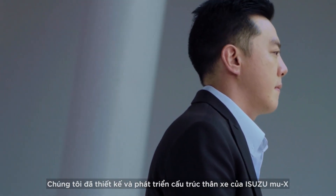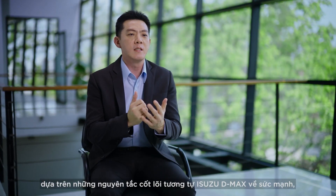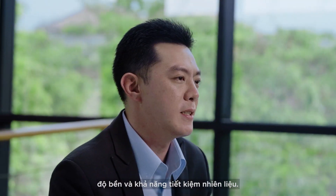We designed and developed the body structure of the Isuzu MU-X using the same core principles as the Isuzu D-Max of strength, durability and fuel efficiency.